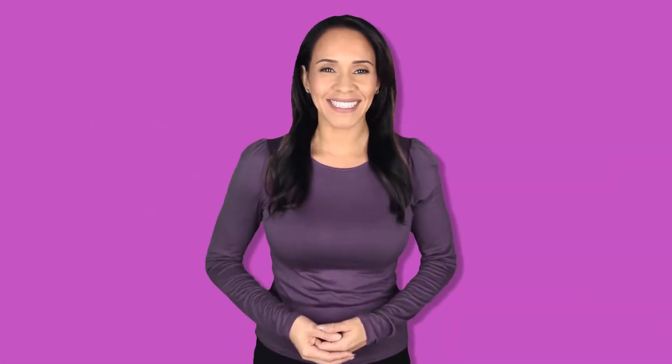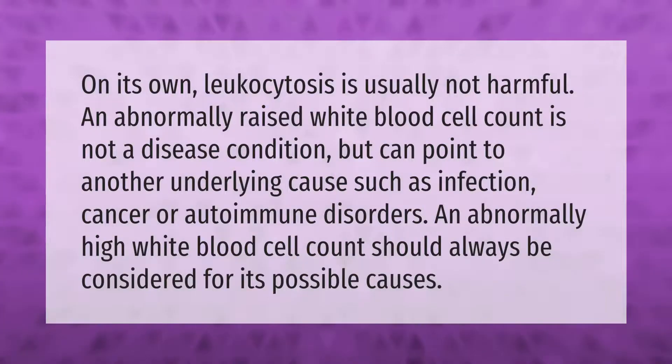On its own, leukocytosis is usually not harmful. An abnormally raised white blood cell count is not a disease condition itself, but can point to another underlying cause such as infection, cancer, or autoimmune disorders. An abnormally high white blood cell count should always be evaluated for its possible causes.